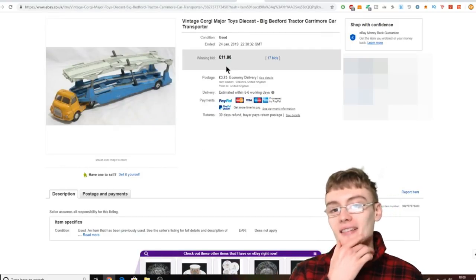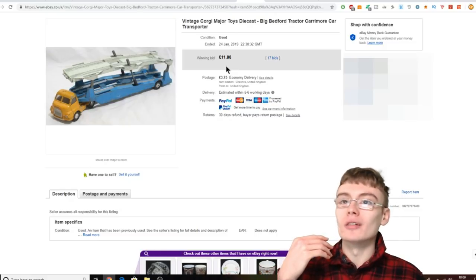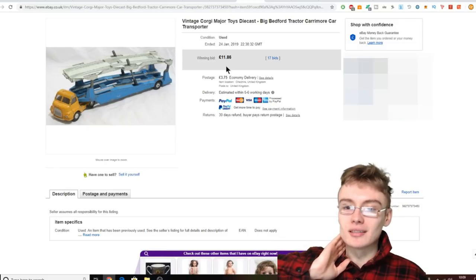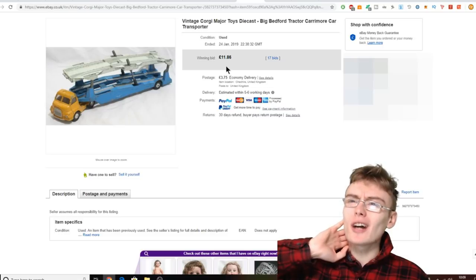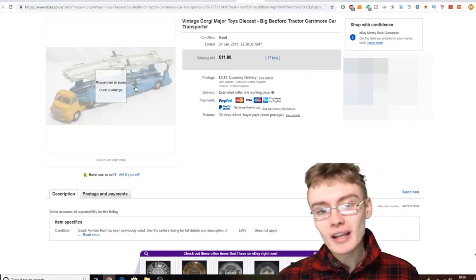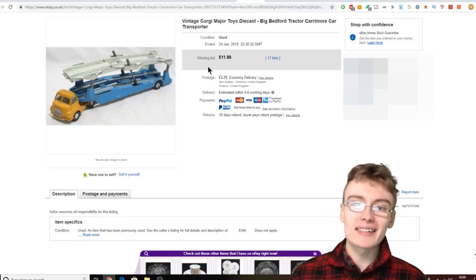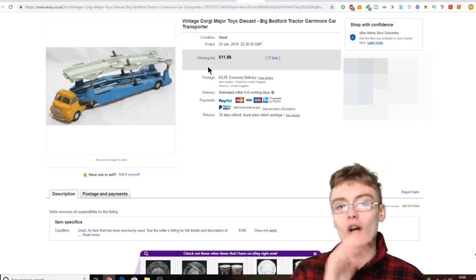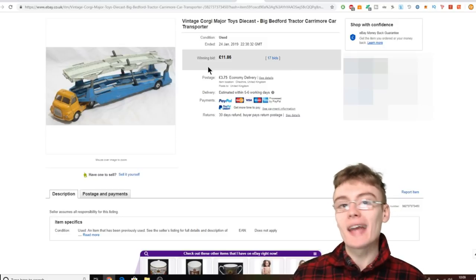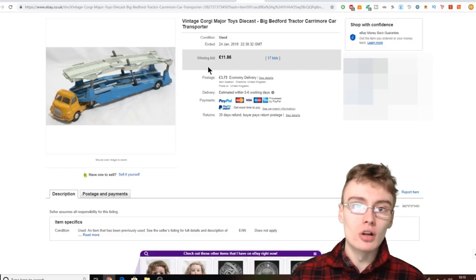Next I thought I'd pick out a couple of diecasts — so diecasts like little metal cars and stuff. Corgi, Dinky, Britains — Britains mainly do tractors but I think they do cars as well. Any diecast items like these big hauler car carrier types always seem to do okay. If you pick up a Corgi one for a pound — as long as it's not a modern plastic one, as long as it's a vintage diecast with a bit of play wear to it — if you pay a pound or so, you can't really go wrong. Even if you only get £6.99 or £7.99 plus postage as a minimum, that's still good money for a new reseller.